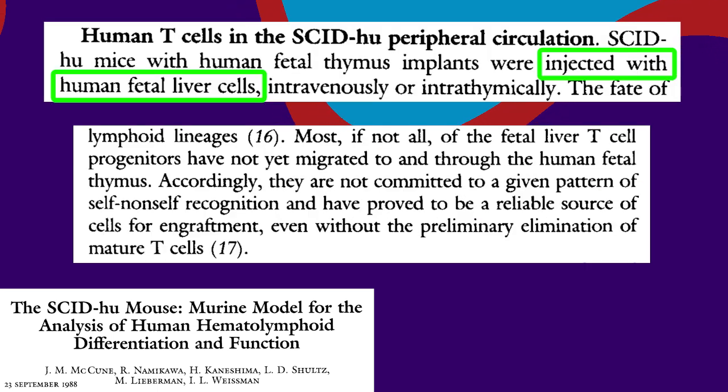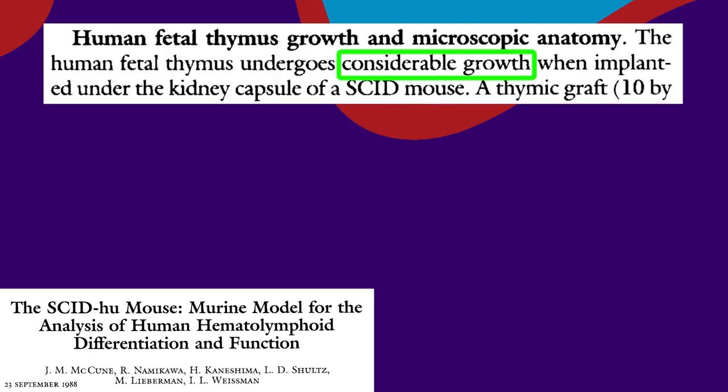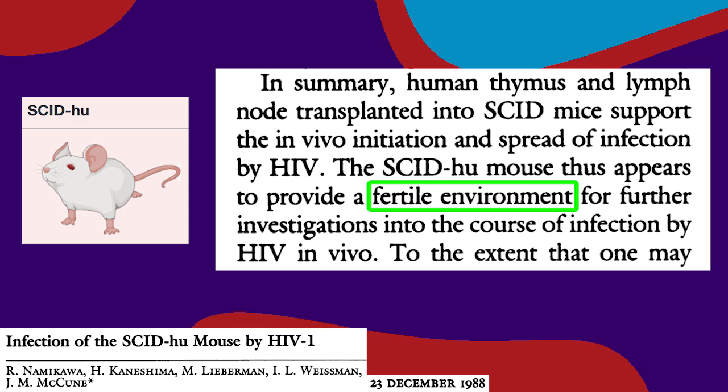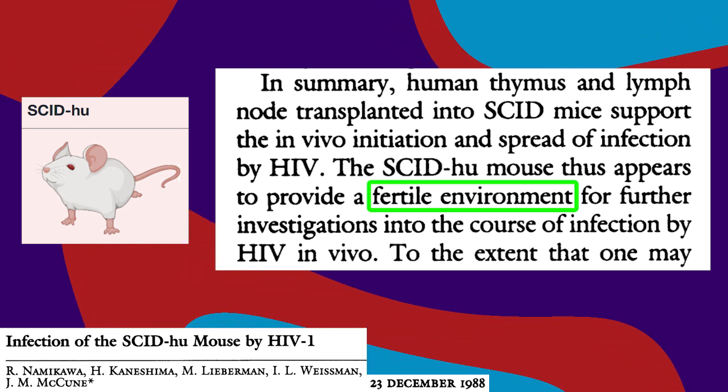Then they injected human stem cells that can develop into T cells. The human thymus grew inside the mouse and human-looking T cells started circulating in its body. These humanized mice made a fertile environment for HIV, giving researchers a powerful new tool for modeling the deadly and mysterious disease.